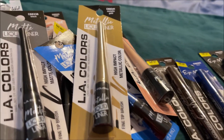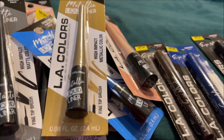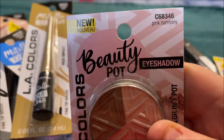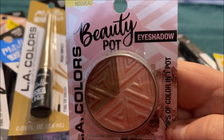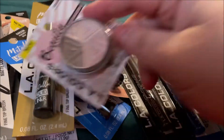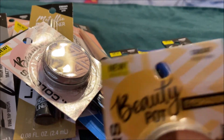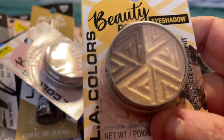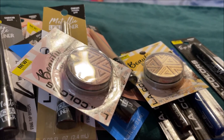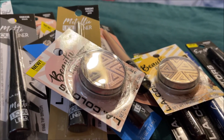I'm certain there were more of these but I only found two. I got the Beauty Pot Eyeshadow in pink harmony — very pretty — and the one in bright eyes, also very pretty.